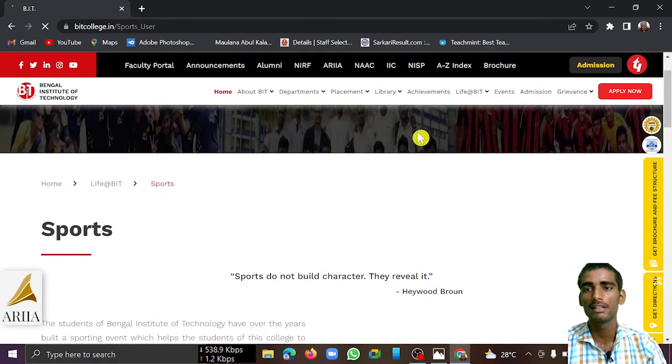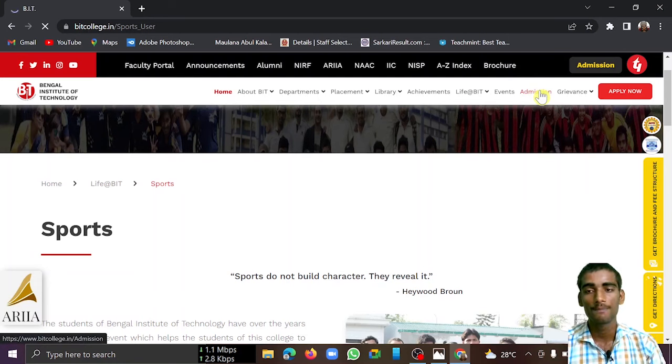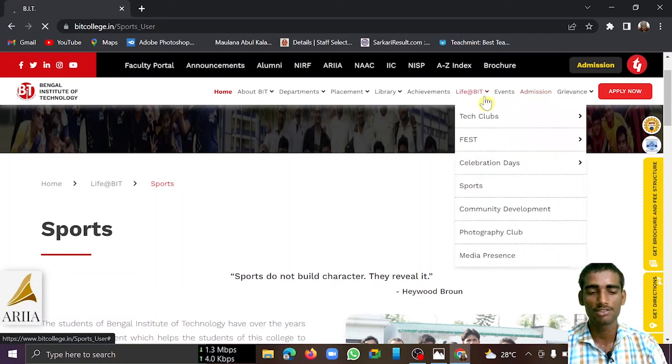The admission procedure is similar to all colleges — you need a valid WBJEE rank. Regarding cutoffs: for B.Tech Computer Science Engineering, the cutoff goes up to around 51,000 rank in Round 3. In Round 2, the cutoff was around 36,000 to 37,000.